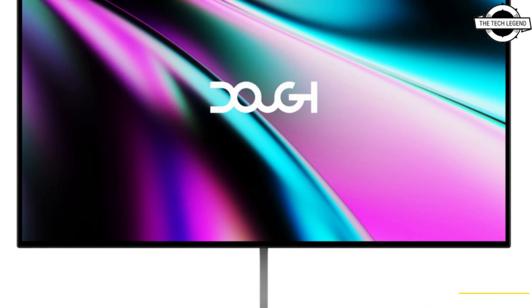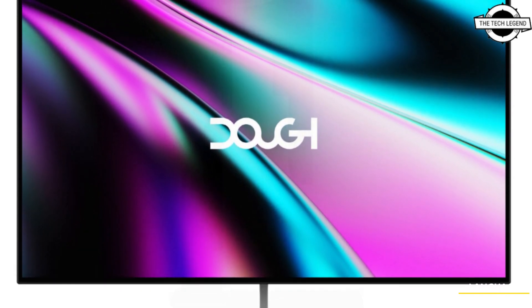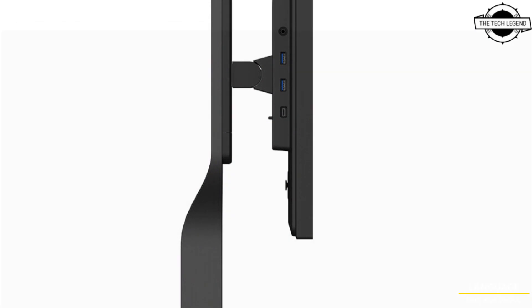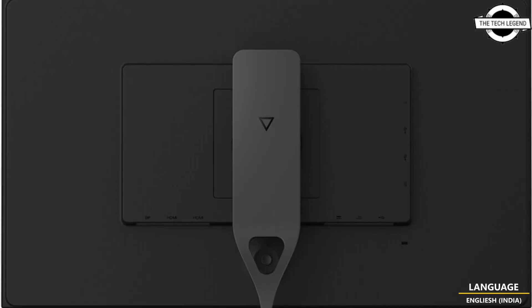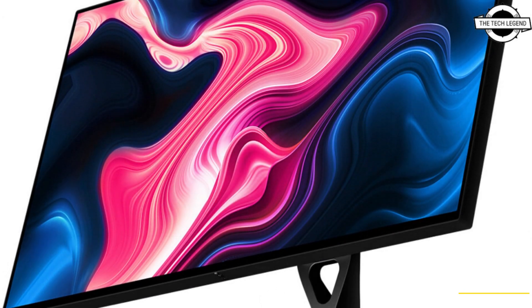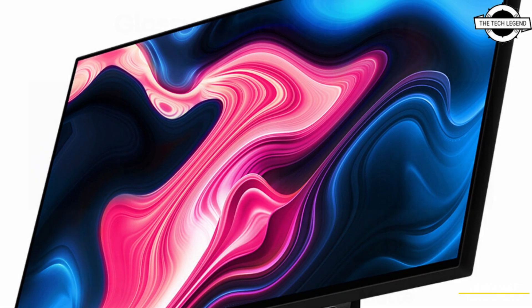Hello friends, welcome to the Tech Lesson channel. Today I will talk about Dough's new crowd-developed Spectrum OLED monitor. The Dough gaming hardware creator company announced the Spectrum ES07E2D, a new 27-inch QHD OLED panel gaming monitor.